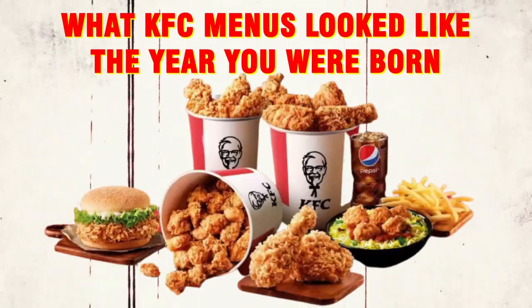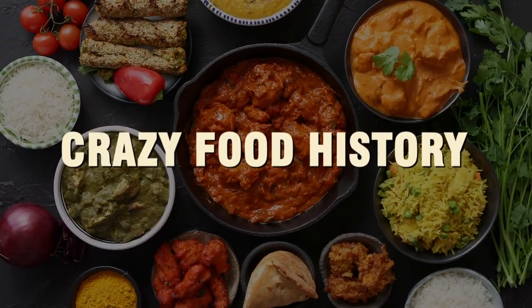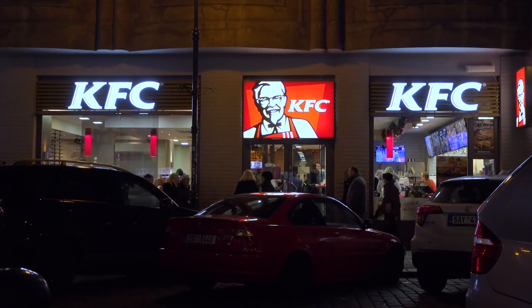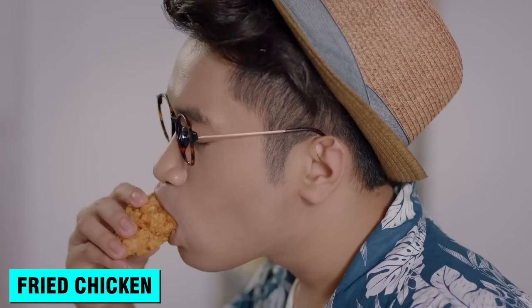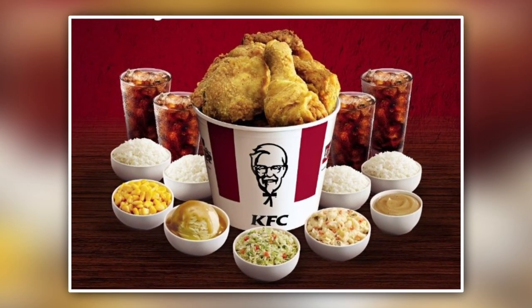What KFC Menus Look Like The Year You Were Born. Hello and welcome to Crazy Food History, where we explore the world of food and drink. Have you heard of KFC? They're this bomb fast food joint that's famous for their crispy and hella tasty fried chicken. They've been around for ages and always leave you wanting more. So let's check out what KFC was serving up back in the year you were born.